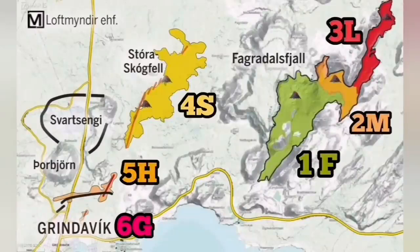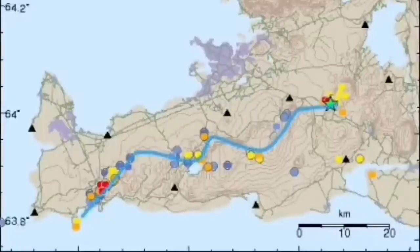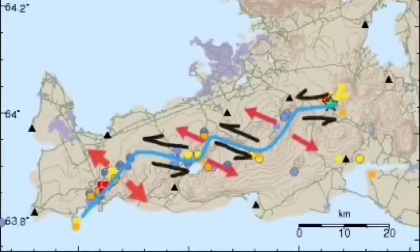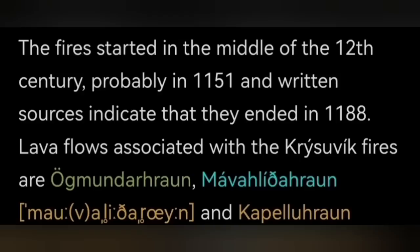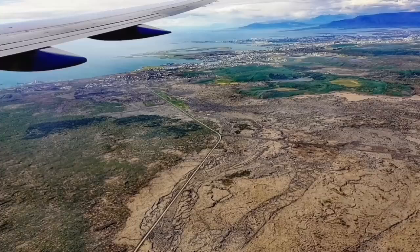We see the Fagradalsfjall system, and now the movement through that toward the Grindavík — we can see it. And again, this movement has now been transferred back to the Krýsuvík. Through this mechanism — and I like this chart to show you again — Krýsuvík was active in the 12th century. For 37 years it created the most huge fire, because fire means eruption in that sense. Because the volcanic system is under very highly saturated bedrock,